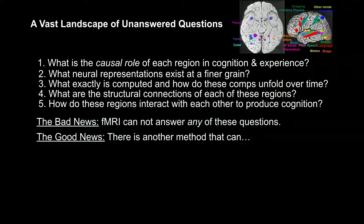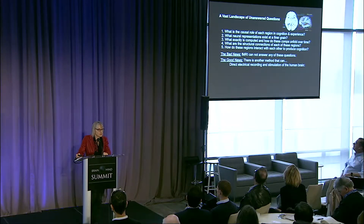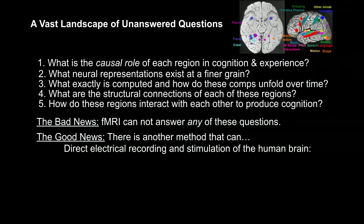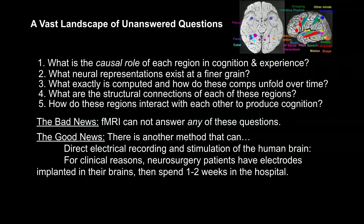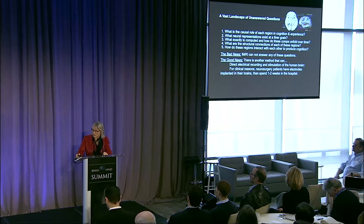But the good news is there's another method that can. That method has been around for a long time, but I think there's a huge opportunity to turbocharge it right now. That method is direct electrical recording and stimulation of the human brain intracranially. This opportunity arises in neurosurgery when patients have electrodes put inside the scalp, right against the surface of the brain, for clinical reasons — both to map out functions and discover the locations of epileptic foci so they can be surgically removed.